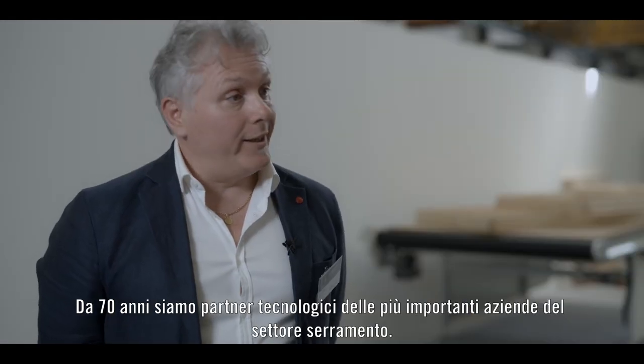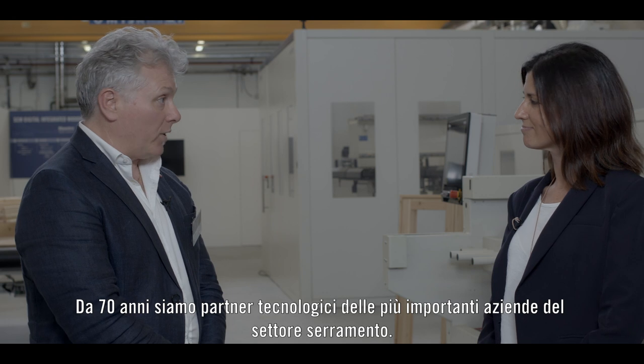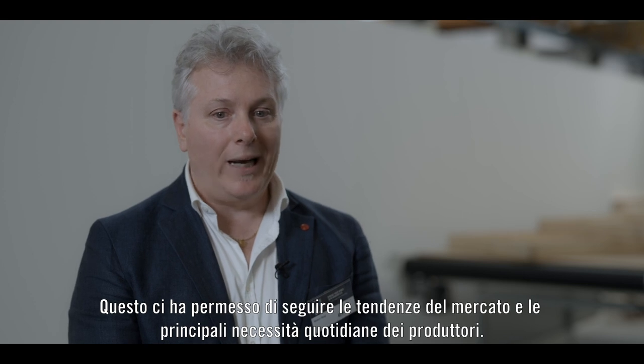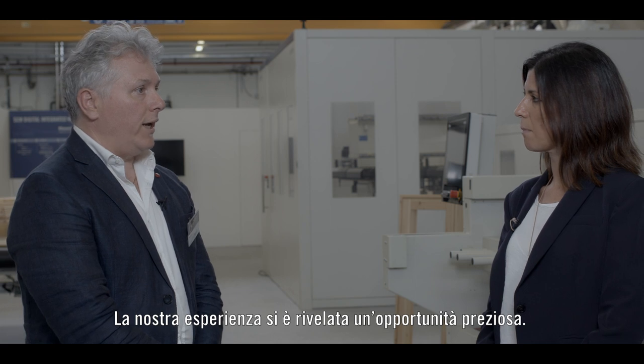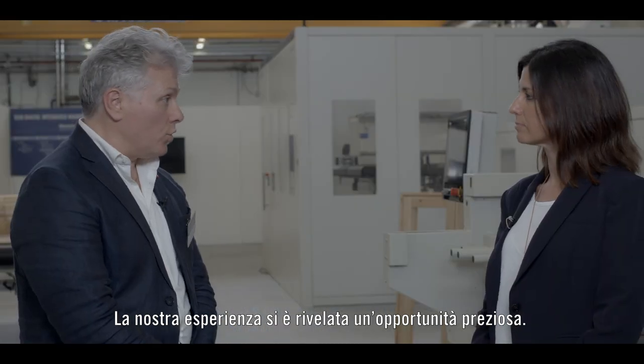Well, being a technology partner for 70 years to the most leading companies in windows production, we had a great opportunity to follow the trend of the window makers and to listen to all the daily requirements, which gave us a great opportunity to develop amazing solutions.